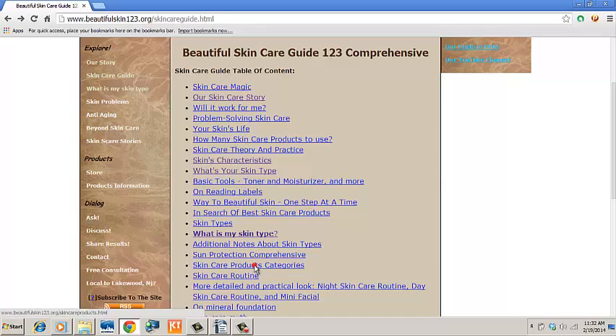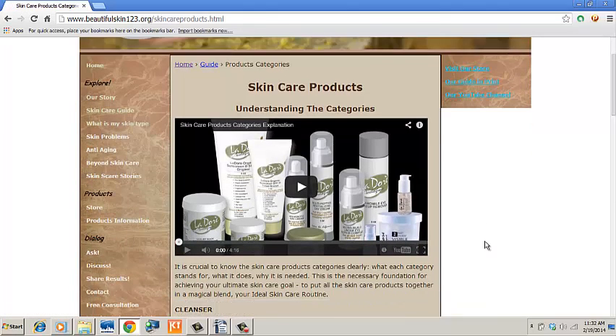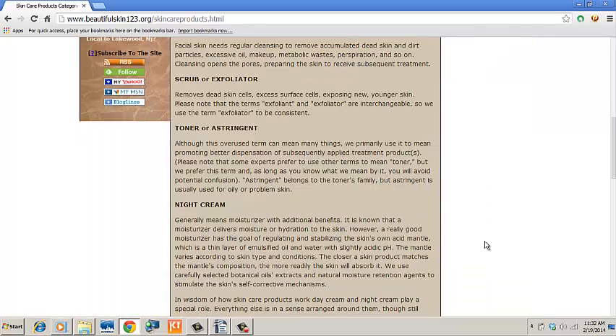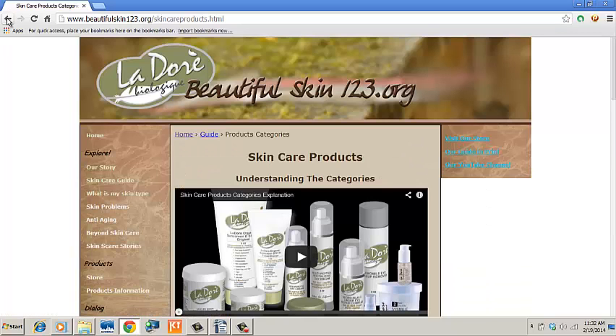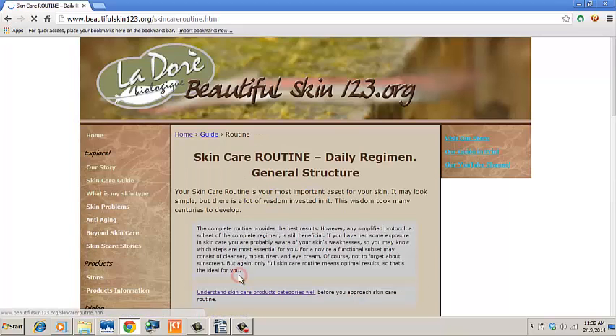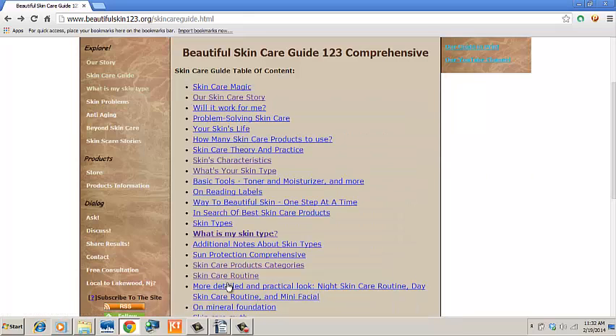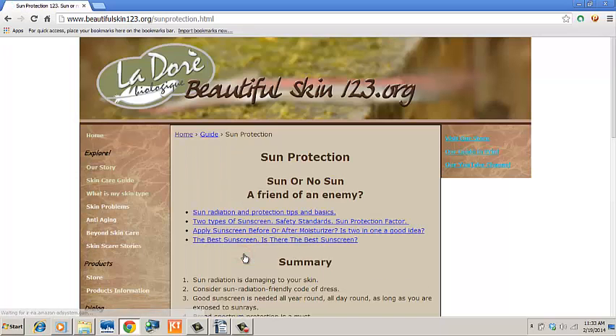It is essential to understand skin care product categories in general and the basics of a daily skin care routine. Do not skip the sun protection section — you will probably be surprised by what you find there.